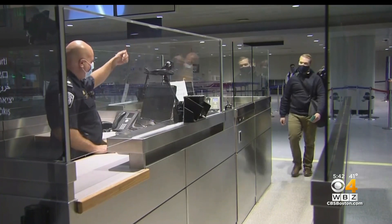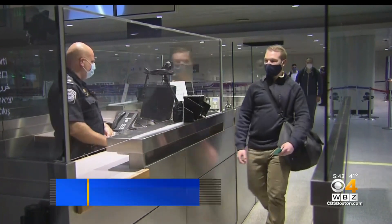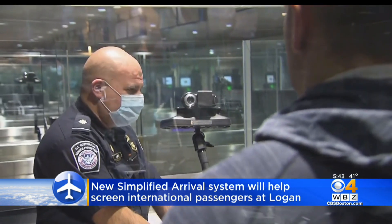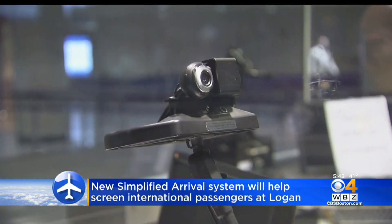There's a new airport security tool at Logan to screen international passengers. Customs officials unveiled the system today. It automates the process of checking passports and visas, giving the officer more time to focus on why the traveler is coming into the U.S.